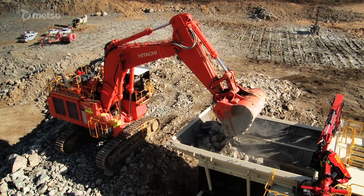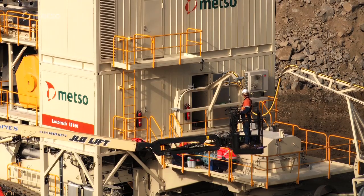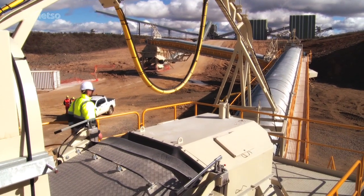One of the key challenges with this project has been the fact that the in-pit crushing model is not widely used in Australia. So it's been really important that both Boral and Metso work hand in hand, sharing knowledge and understanding, to help get the best from this machine. The outcome achieved is a crusher that's world's best practice in terms of both safety and environment. Without doubt, Metso have been with us all the way through this project and will continue to support it going forwards.